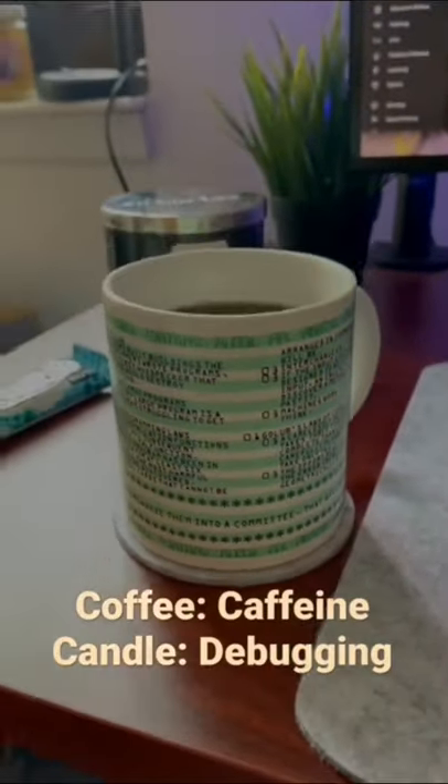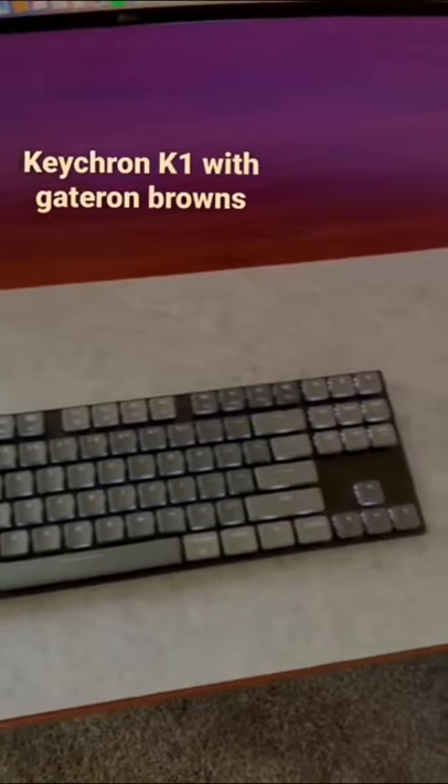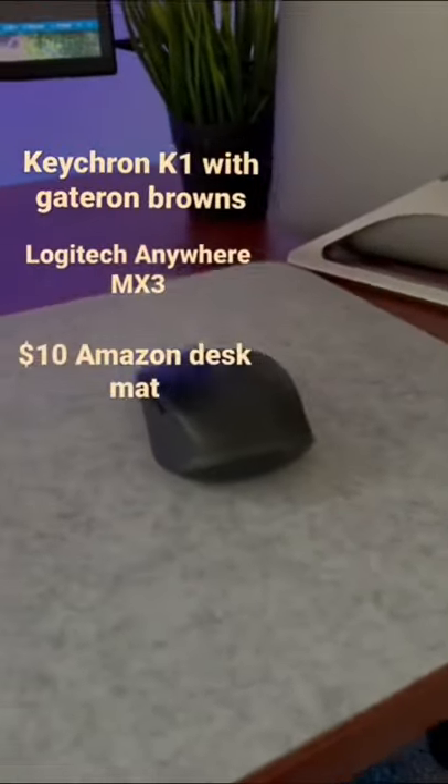Some daily necessities also include coffee for caffeine and a candle for those debugging sessions. For my peripherals, I have a Keychron K1 with Gateron brown switches, as well as a Logitech Anywhere MX3 mouse.